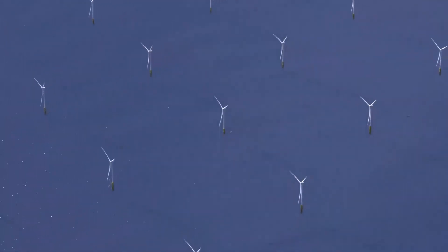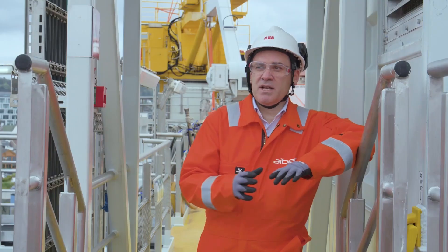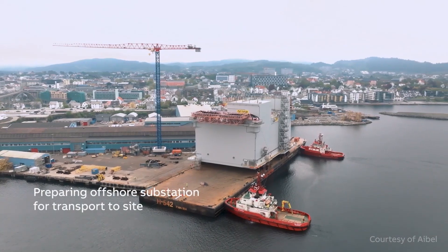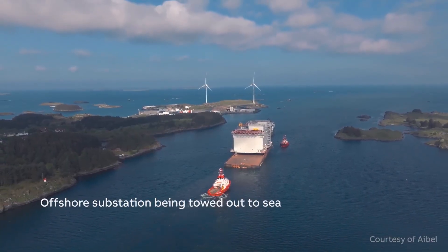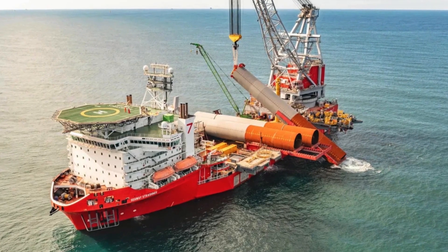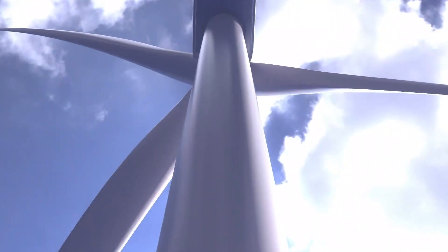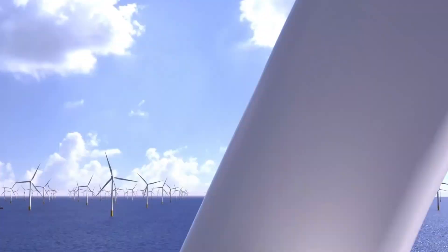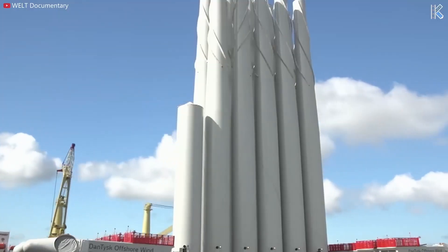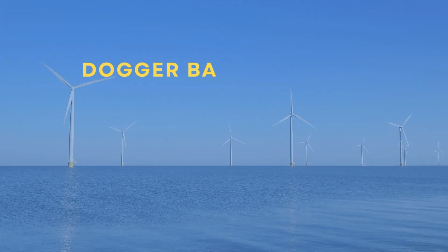The scale of this project required groundbreaking engineering solutions. For turbine installation, the project uses the Voltaire — the world's largest jack-up installation vessel — specifically designed to handle the massive Haliade-X turbines. Dogger Bank also marks the first global deployment of the Haliade-X turbines, making the project a testbed for some of the world's most advanced renewable energy technology.